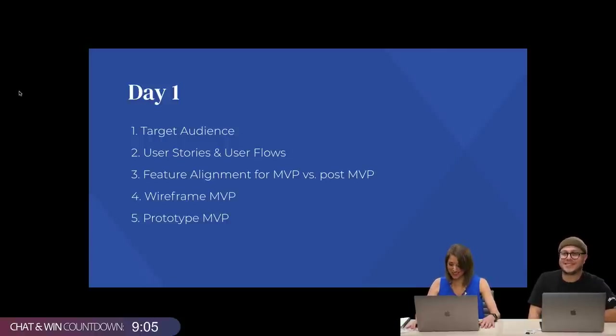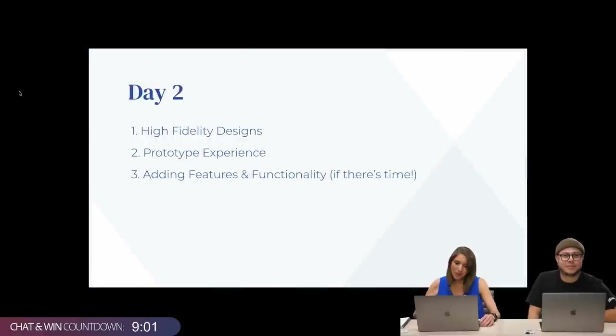That's exactly what we're going to do today. Tomorrow we're going to get into higher-fidelity designs and prototyping, and if we have time we'll add more features and functionality. Let's see how we do.